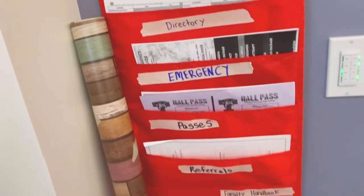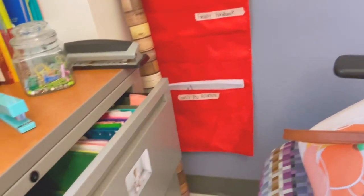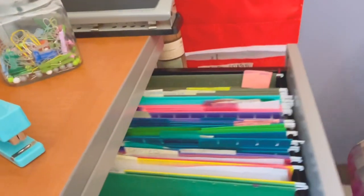I consider myself to be pretty organized — I feel like I have to be. While I'm very organized online, I do feel that I need some hard copies at times. So here's a little look at how I do it.